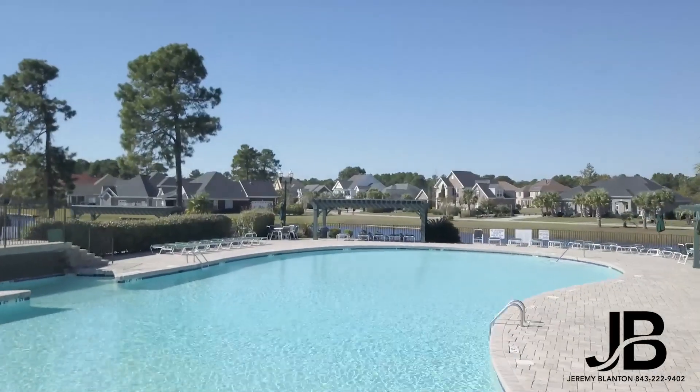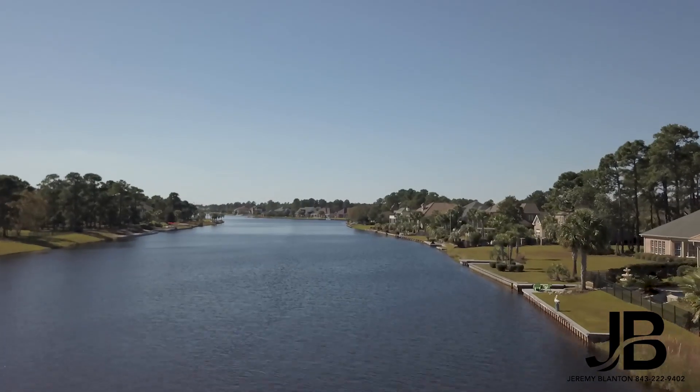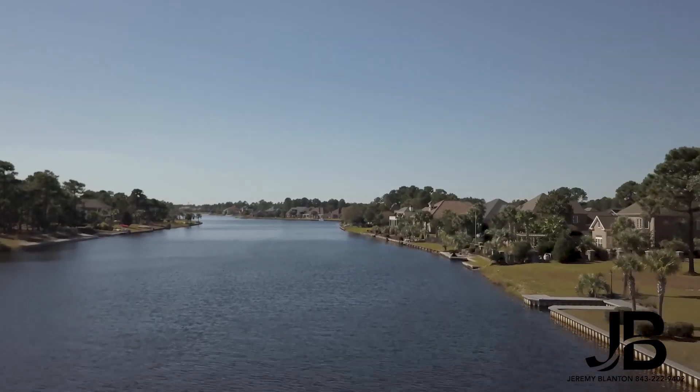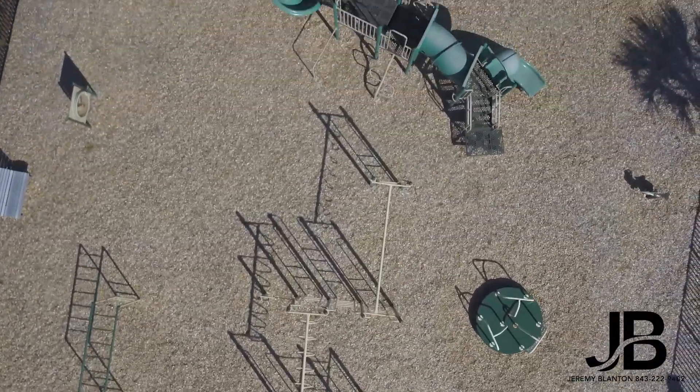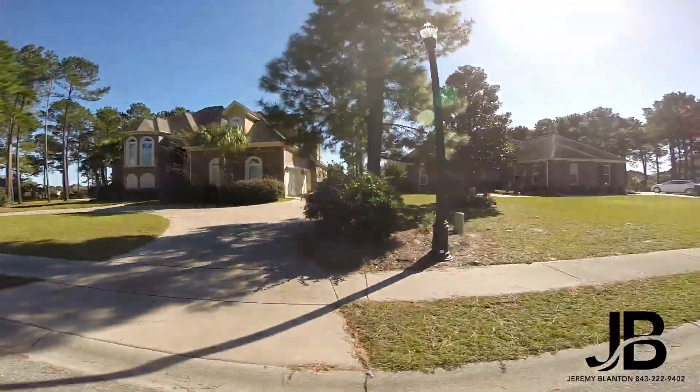If you're looking for a waterfront home, it is possible here with almost 15 miles of shoreline. You can enjoy all of what Plantation Lakes has to offer while still being within 15 minutes of the beach.